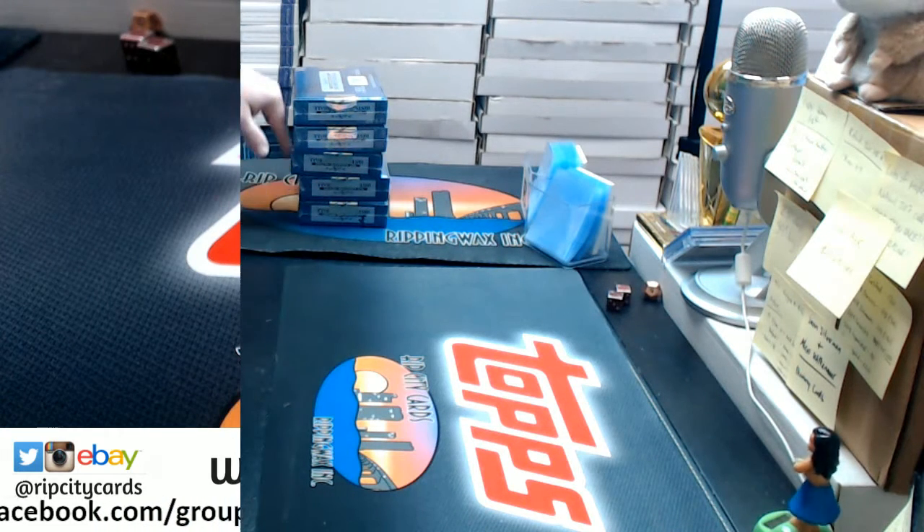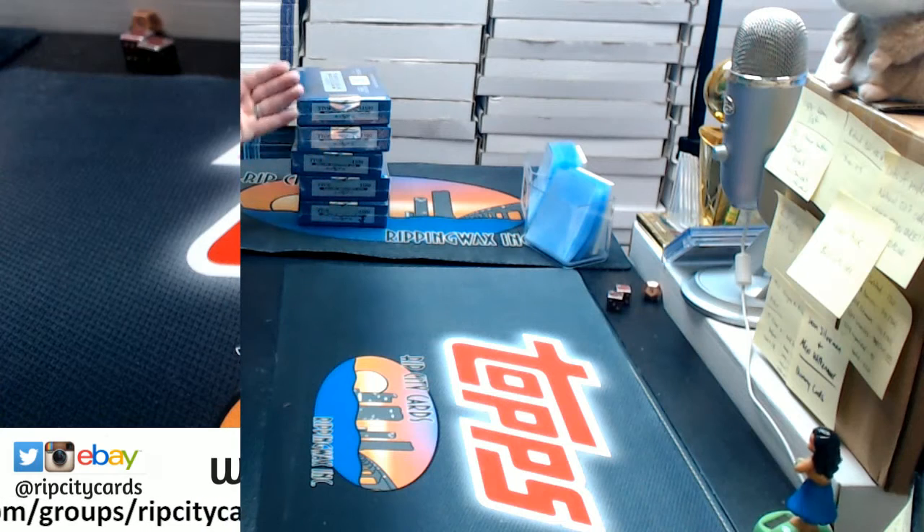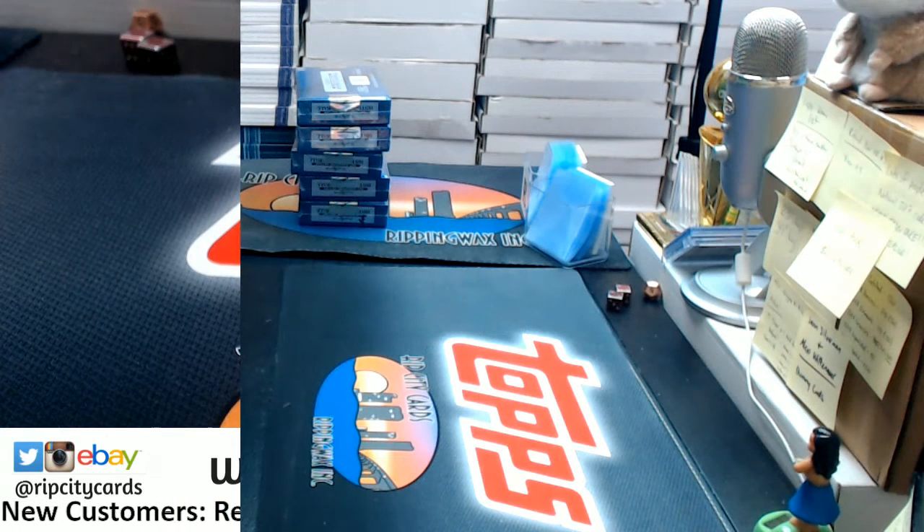Which one is it? I feel like a Price is Right model. As a group, we've got five cases in total. He got three, I got one, and I think Jassby's got one. I am definitely working on it, Ryan. Corey, you still with me, man? One through five?